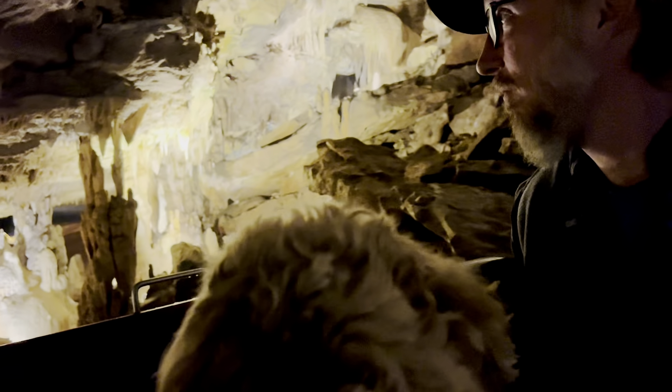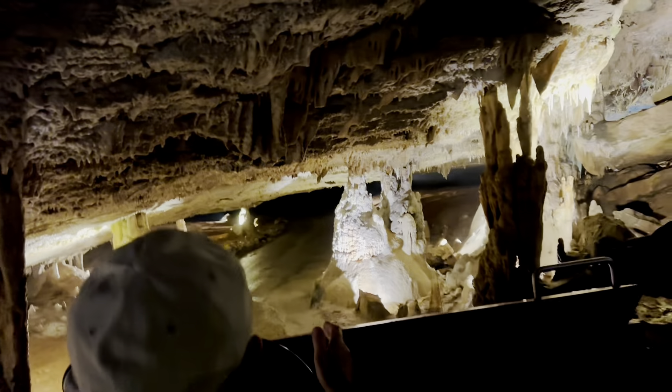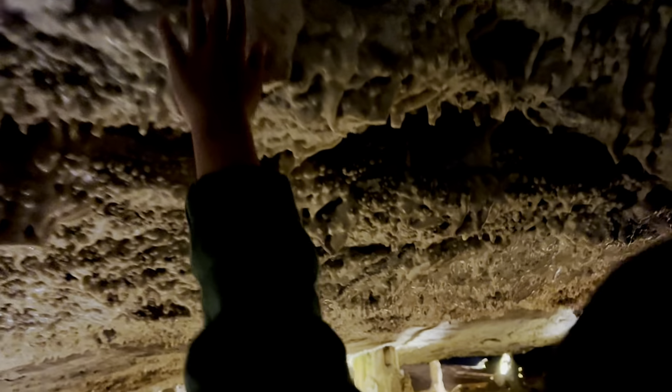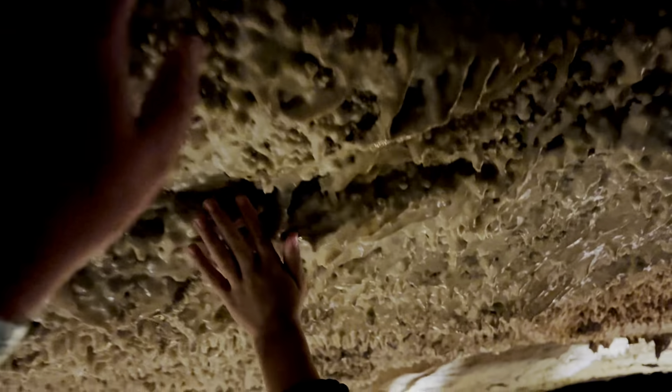There's our first low spot, it's not too bad. And if you want to touch the ceiling, this is your only chance, because after that, please do not touch the rocks or the stones.